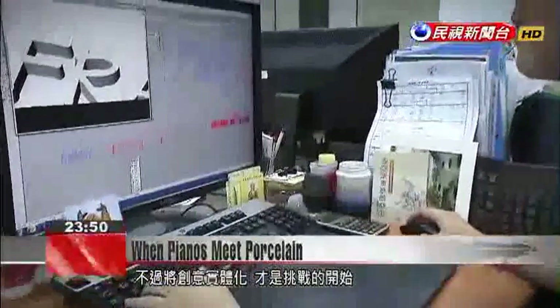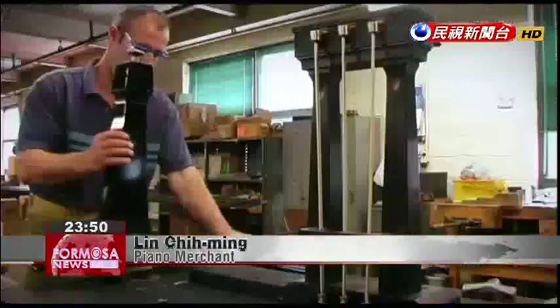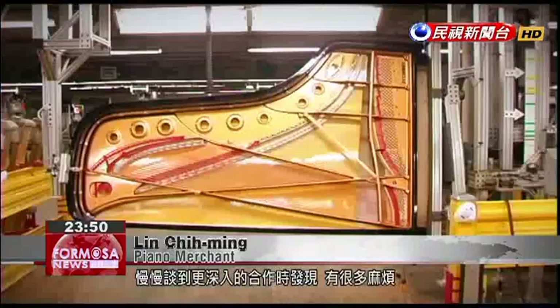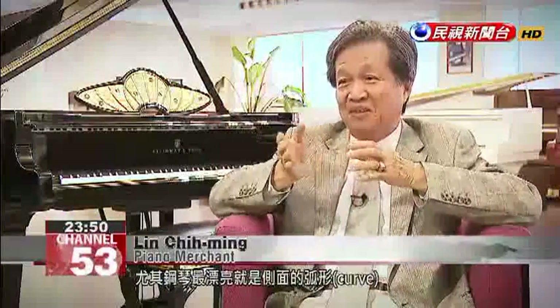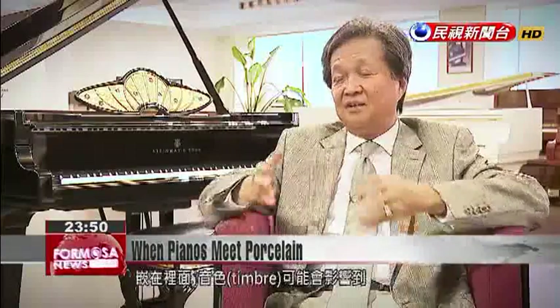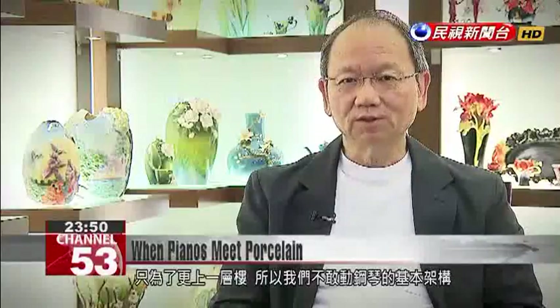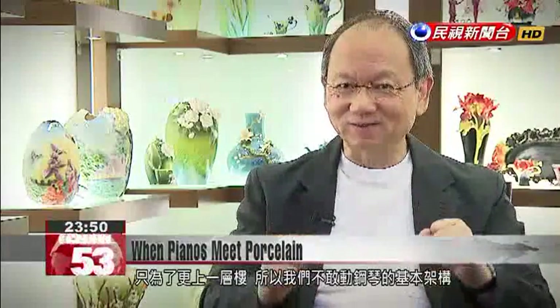But the idea was much easier said than done. As talks gradually reached a deeper level of collaboration, they realized a lot of difficulties — especially technical problems. The piano's most beautiful aspect is its curve at the side, but porcelain is a hard object and can't have an obvious curve in it. If inlaid into the piano, the timbre of the sound could be affected. This piano is really a classic, and a classic can't be altered — you can only refine the superficials to bring it to an even higher level. So they wouldn't dare touch the basic structure of the piano.